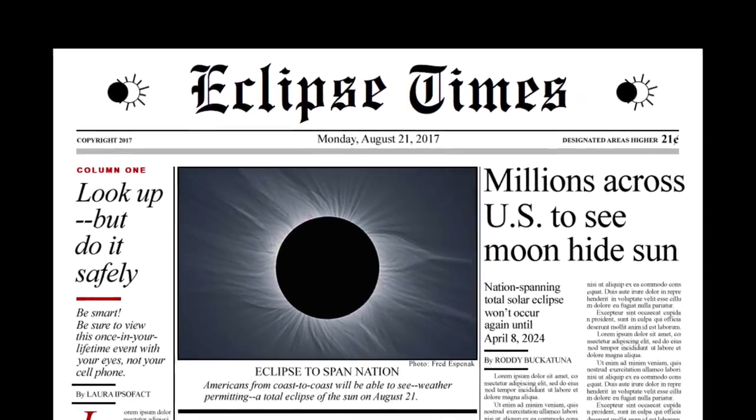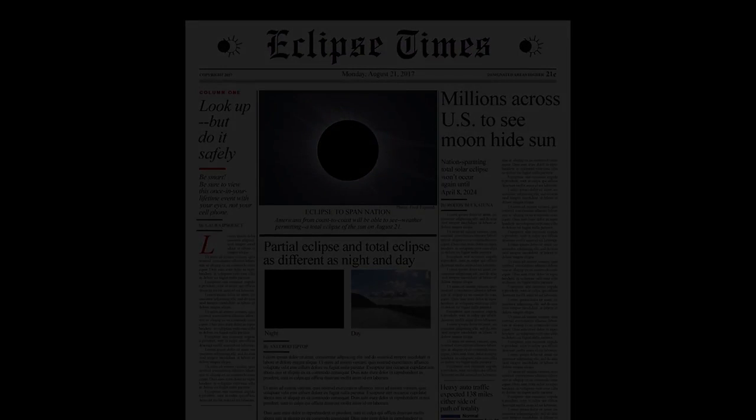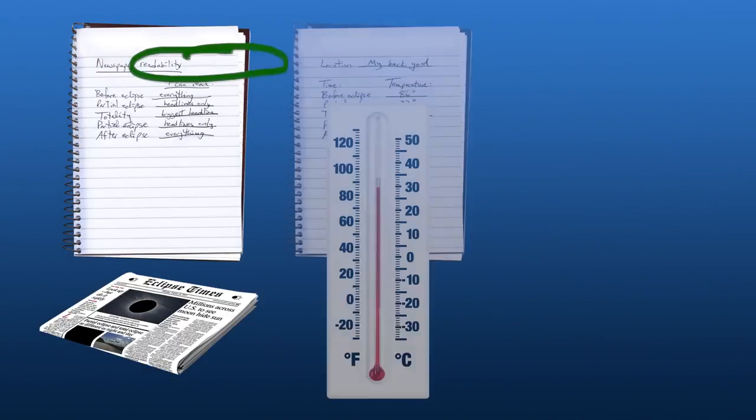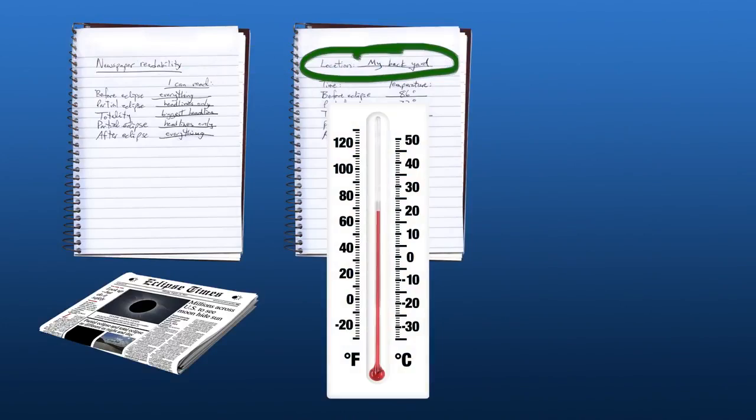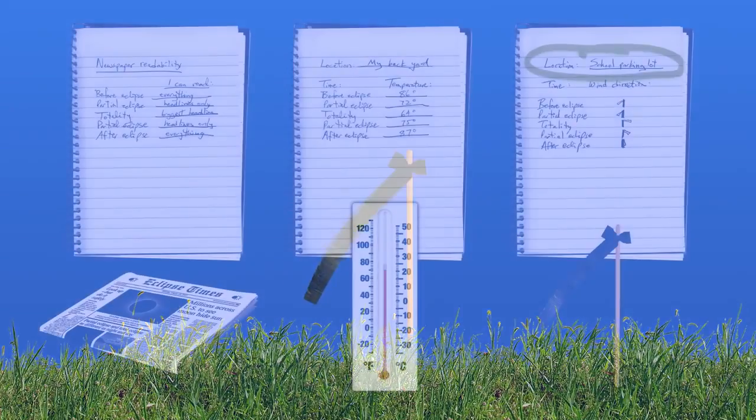How dark does it get at totality? As it gets darker, look at the newspaper you brought and see what's the smallest print you can read. How much does the temperature drop during totality? Does the wind start, stop, or change direction?